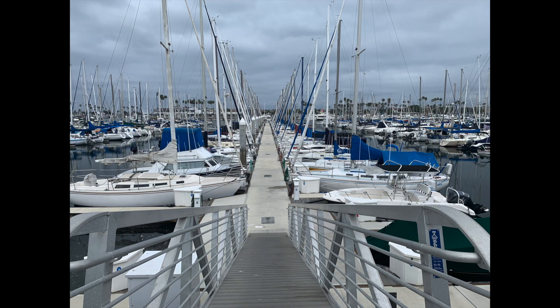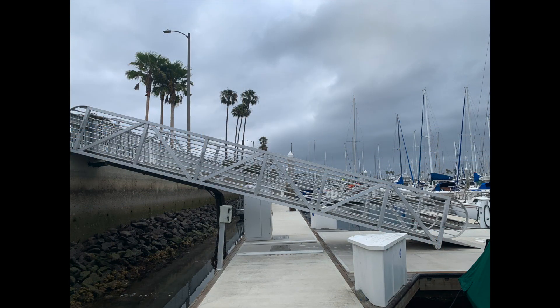Recently a visitor pointed out that the angle of the ramp to the docks had changed. This is because these docks actually float with the tide, so I thought I'd make a short video explaining this.